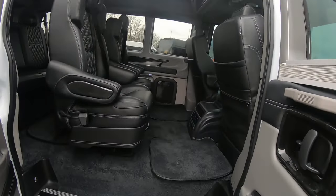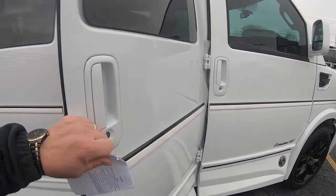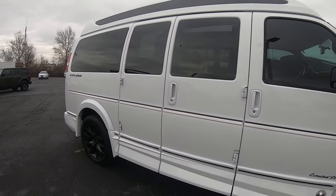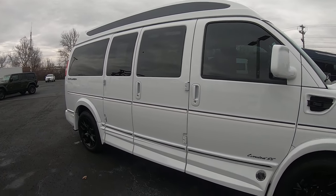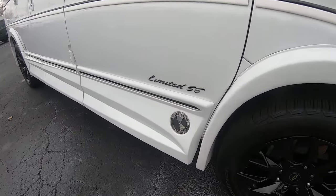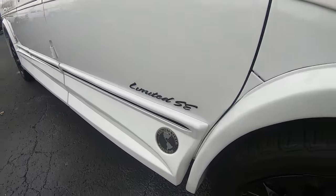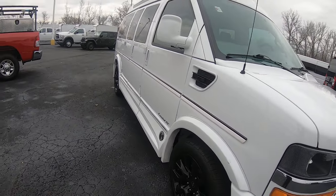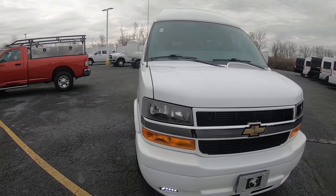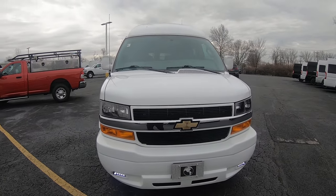There you have it, folks — 2023 Chevy Express 2500 7-passenger Explorer Conversion Van. Luxury people mover. Limited SE — that's the Explorer package on it. 2,400 miles. Here at Paul Sherry Conversion Vans in Piqua, Ohio. Come see me, Nick Ruiz.